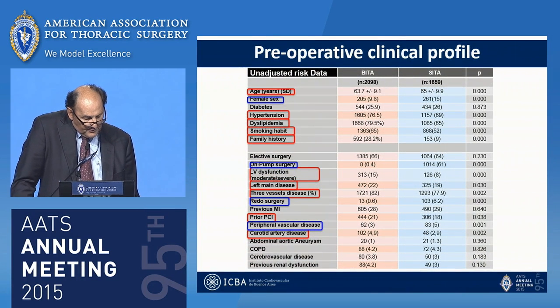The preoperative clinical profile showed that bilateral ITA patients were younger, male, had more hypertension, smoking history, more left ventricular dysfunction, more left main disease, and three-vessel disease. Single ITA patients were operated predominantly on-pump, had more redo surgery, and had more peripheral vascular disease.